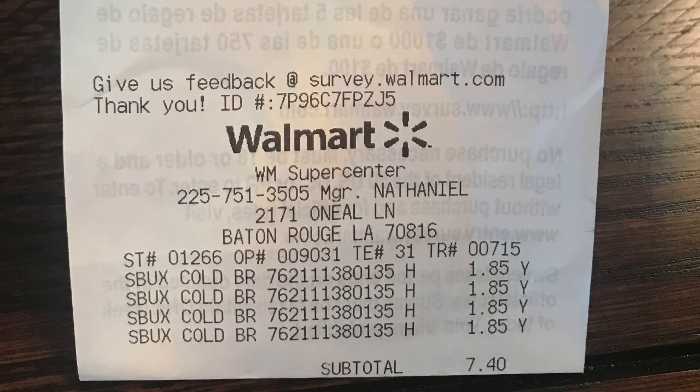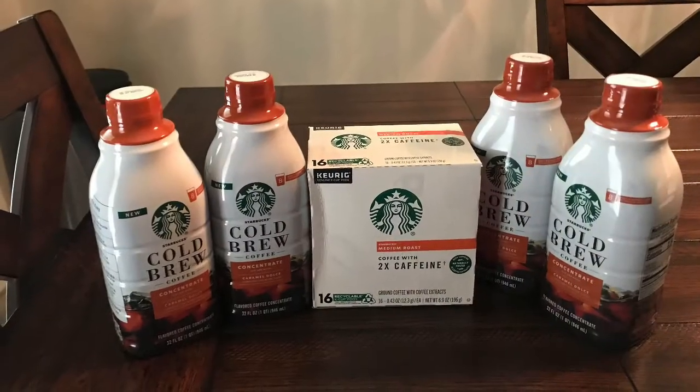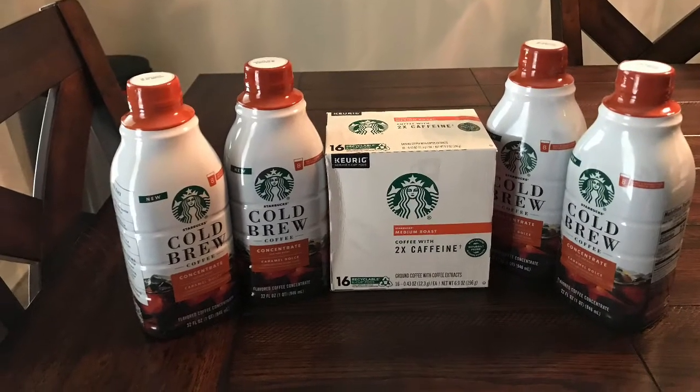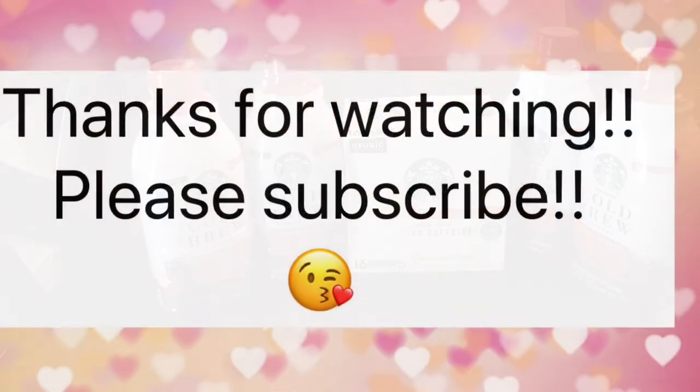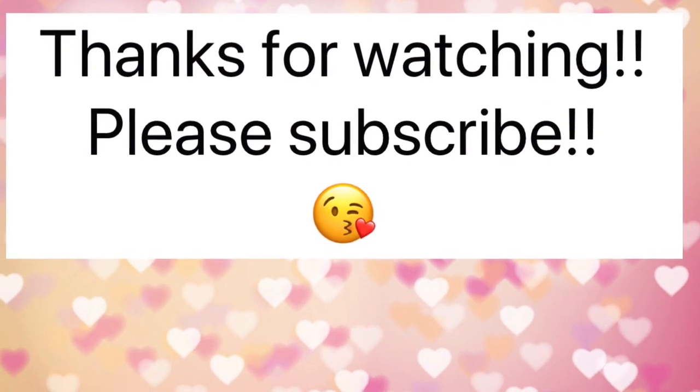I would love to thank you guys so much for watching. If you're new to my channel and love this type of content, please subscribe, like, and share with someone else who would love to start saving too. Have a great day and I'll see you in the next one.